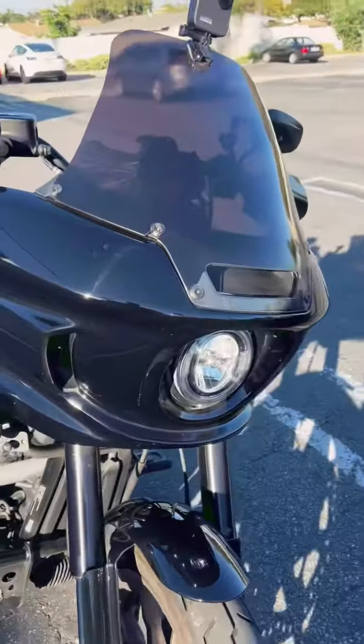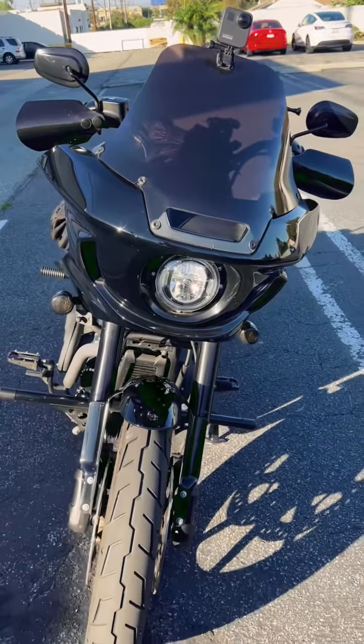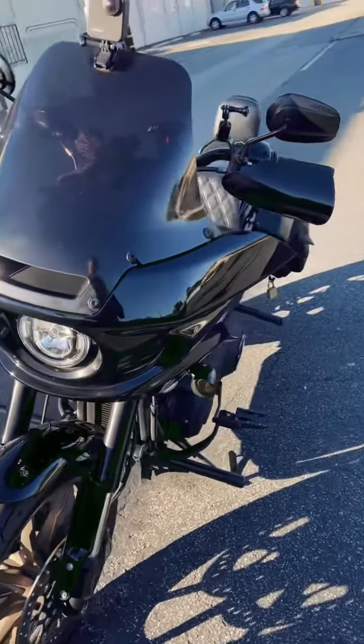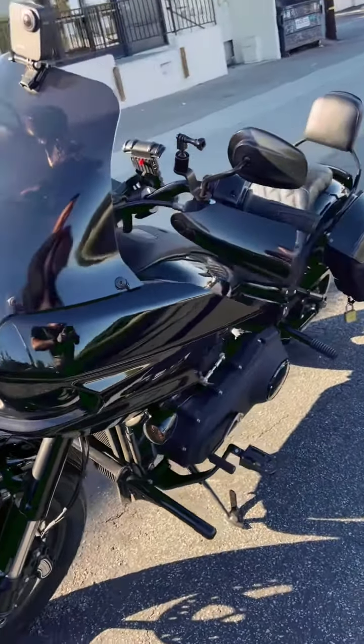Got some Brembo calipers to put on — I don't have those on as of yet. As you can see, the tint that I put on the windshield here is getting beat up a little bit. Put some miles on the bike — not a ton. I've had it since late May and I just went over 4,000 miles on the bike. Not a massive amount of miles, but enough. It's decent.